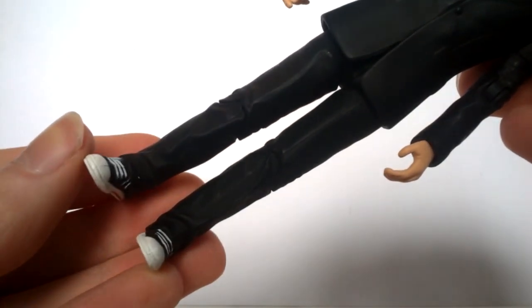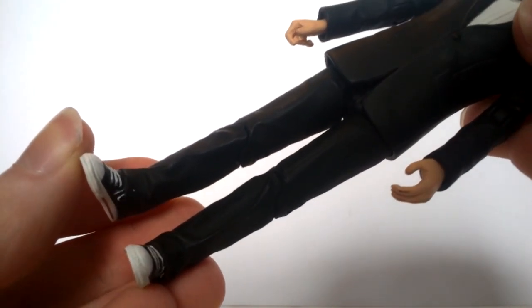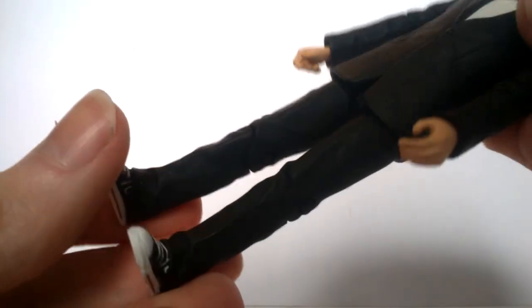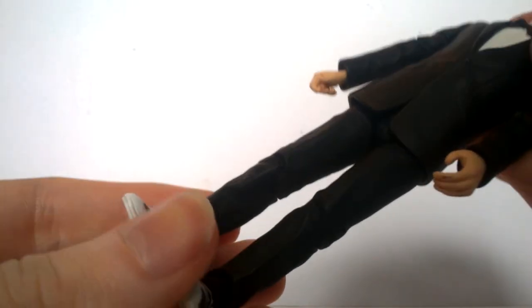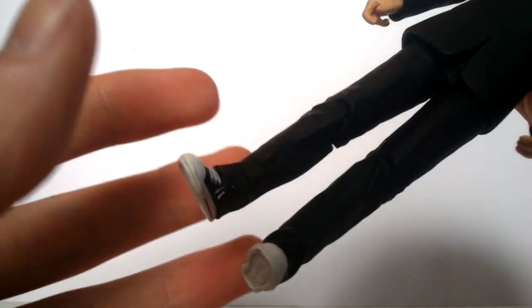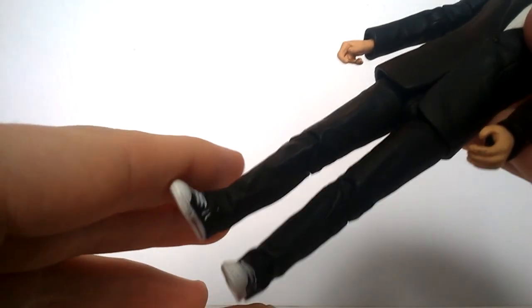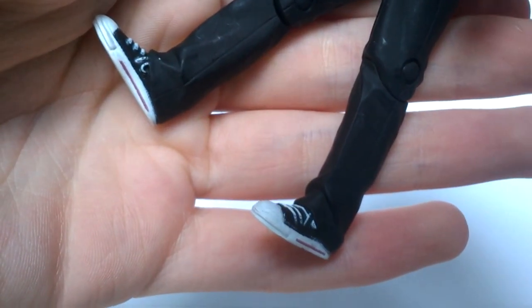Moving to the lower half - in true Character Options style there is some sculpt reuse here, but it's not too noticeable and passes well enough. This is your average 10th Doctor trouser sculpt with all the pinstripe detail removed and painted in plain black to match the suit. The sculpting does replicate a little bit of creasing, more so towards the bottom. If it were a completely new sculpt, the trousers would probably be slimmer and less baggy - more like actual suit trousers. But given the line's current situation, I don't mind too much and I'm just grateful for something new.